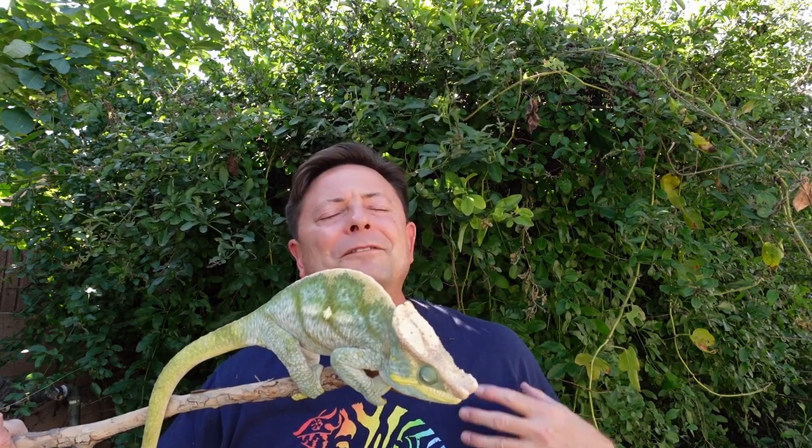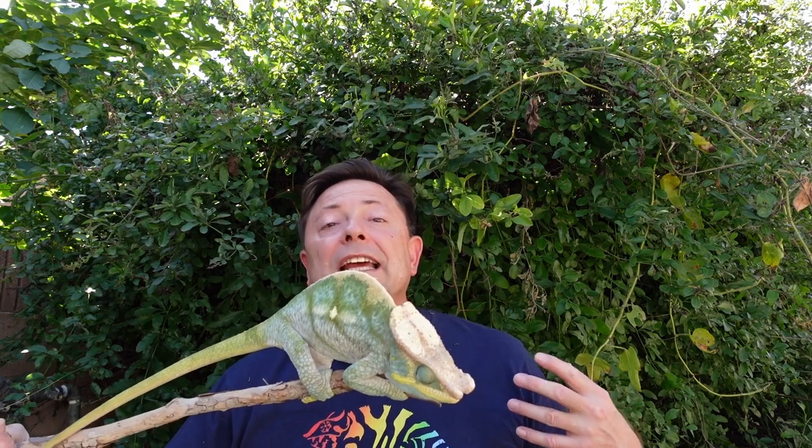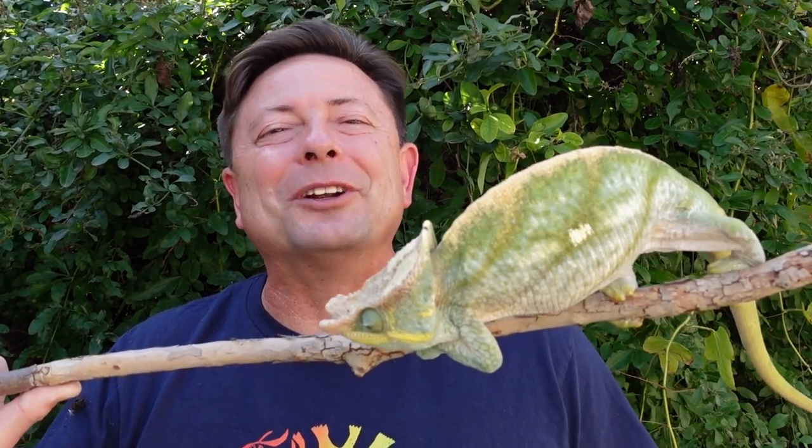The first segment I'd like to introduce is a very special event that happened in Madagascar. I came across a female panther chameleon who was actually digging a hole to lay eggs. I made a clip that I filmed in Madagascar to share with you here.